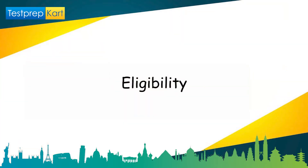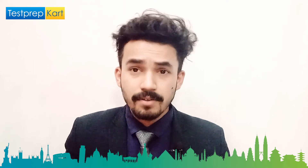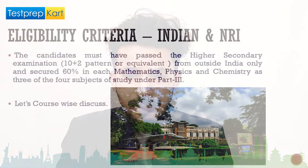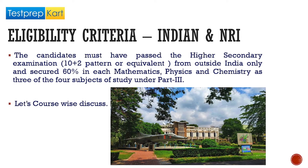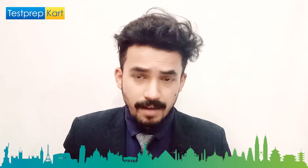Now let's discuss the eligibility criteria for Indian and NRI students. As a general eligibility criterion, the candidate must have passed Class 12 (10+2) with a minimum of 60 percent marks in Mathematics, Physics, and Chemistry.